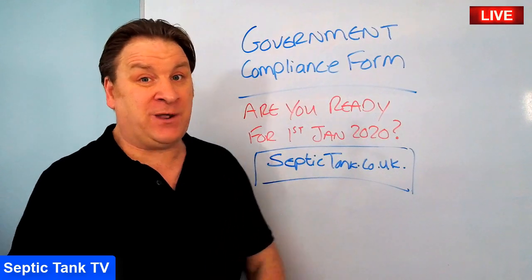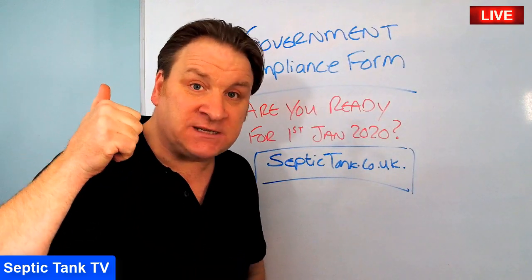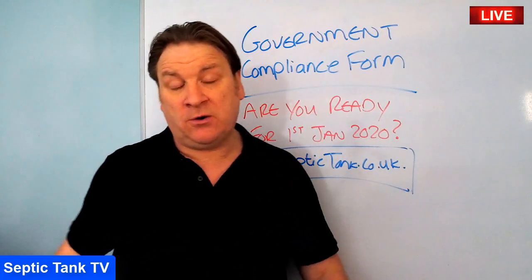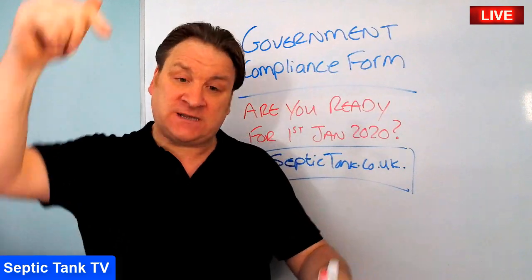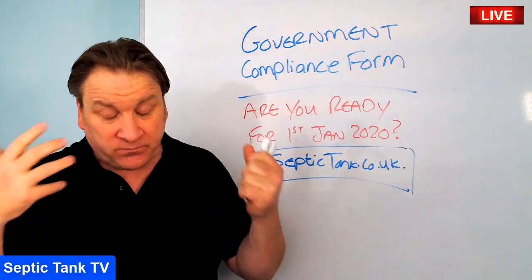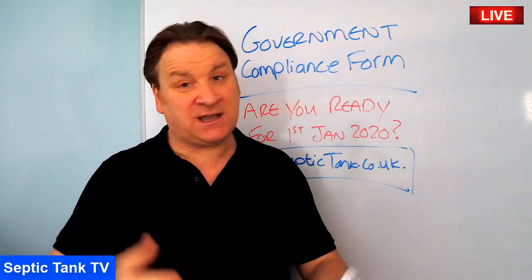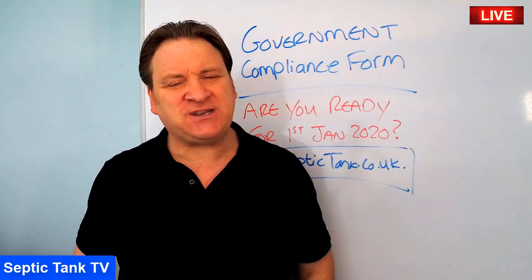This free form will save you £450 and get the septic tank inspectors off your back. Thank you for watching. For more free information, go to septictank.co.uk or Septic Tank TV. Click the link below or subscribe to the Septic Tank TV channel for more free help and advice on septic tanks, treatment plants, cesspools, and more. Take care and I'll speak to you soon.